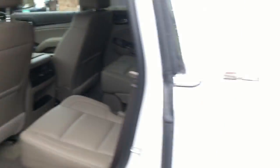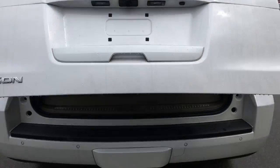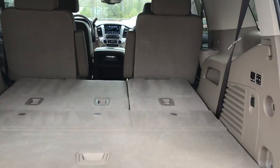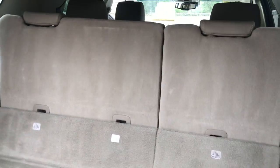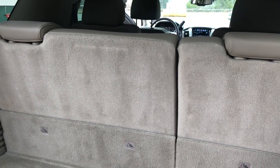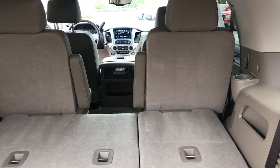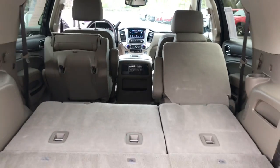Go ahead and look at the cargo area as well. You can see you got your power tailgate. Plenty of storage back here. There is the third row — these buttons over here on the side lift that third row right up. You can also fold them completely flat with the same buttons, and you can fold and flip the second row with these buttons back here as well.